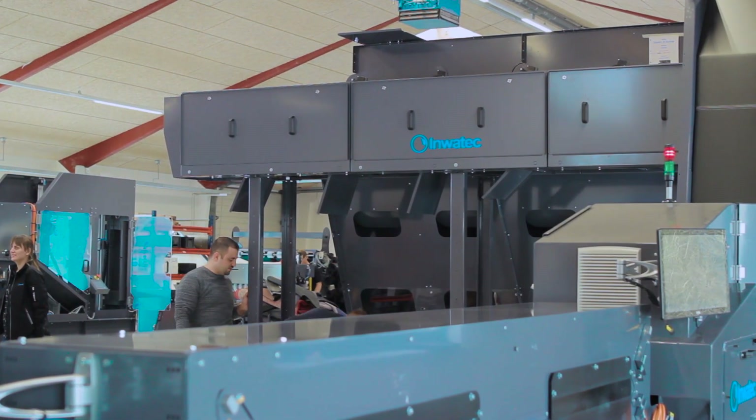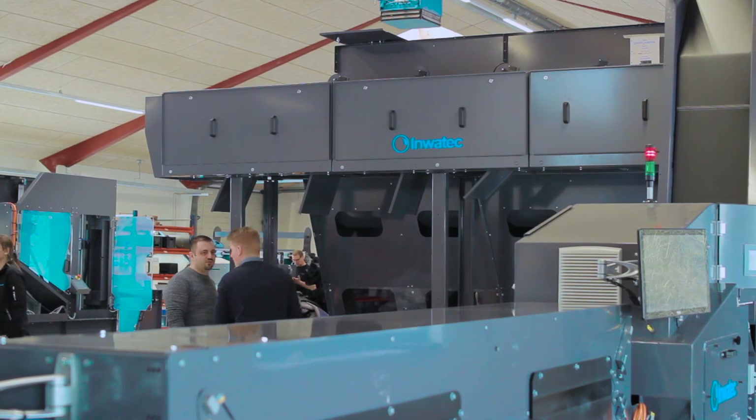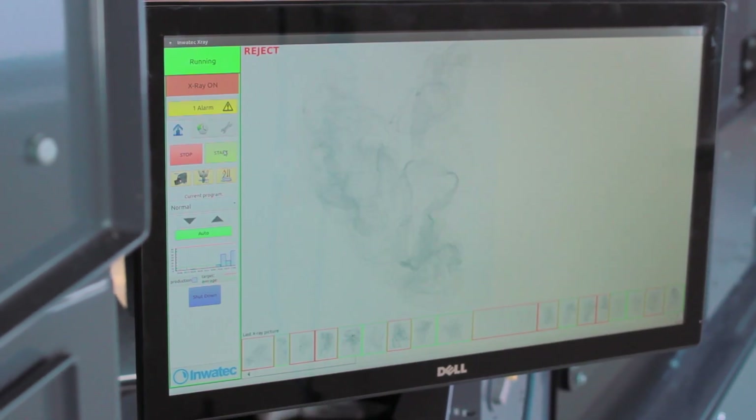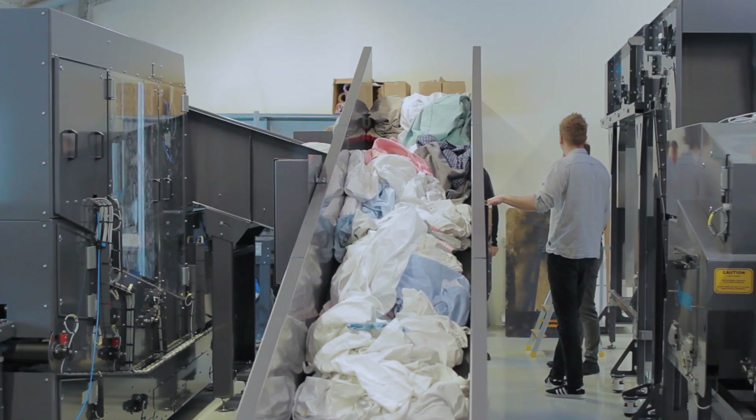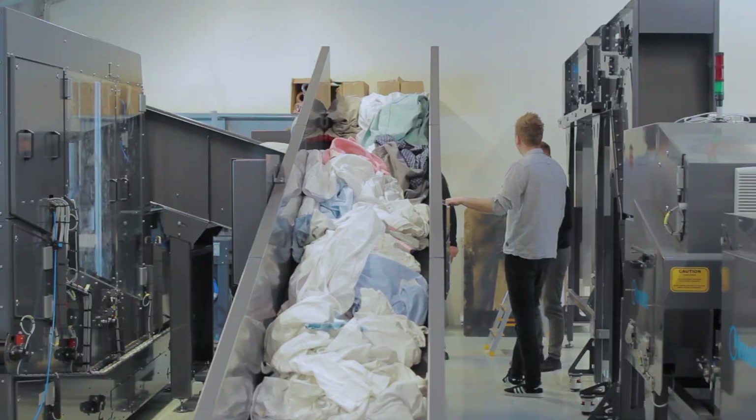The machine itself is constructed of different components with various tasks — separating garments, identifying them, figuring out where they go, and checking for foreign objects. Each of these modules can be picked and placed as needed to accommodate a particular customer's needs. The modularity of the system enables us to quickly configure the best system for each customer.